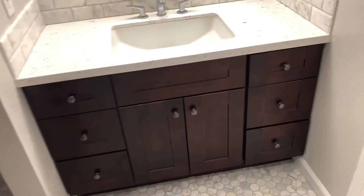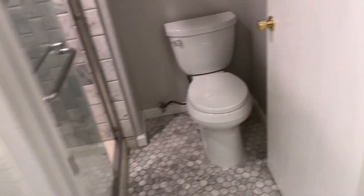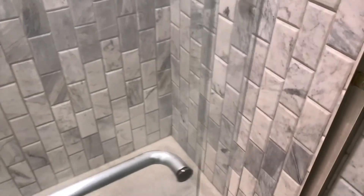Here's the master bathroom — a good vanity mirror, and just a shower stall in here, no bathtub. There is a bathtub in the hallway bathroom.